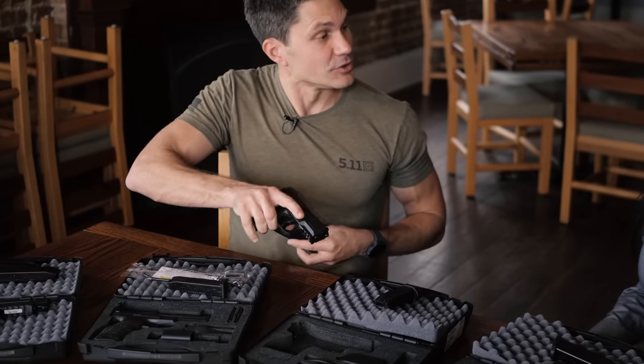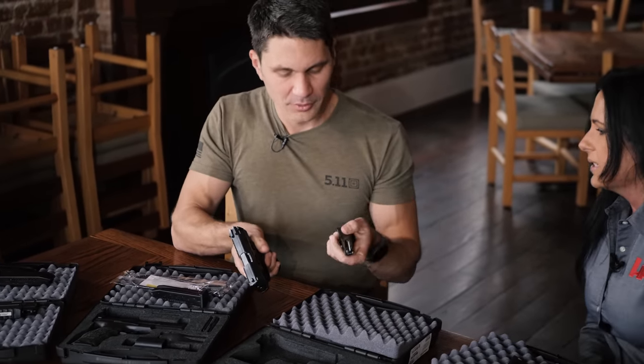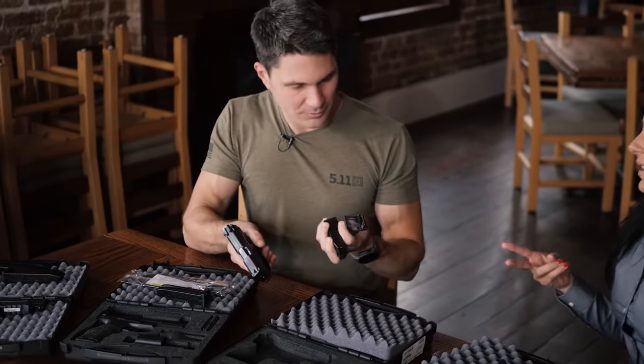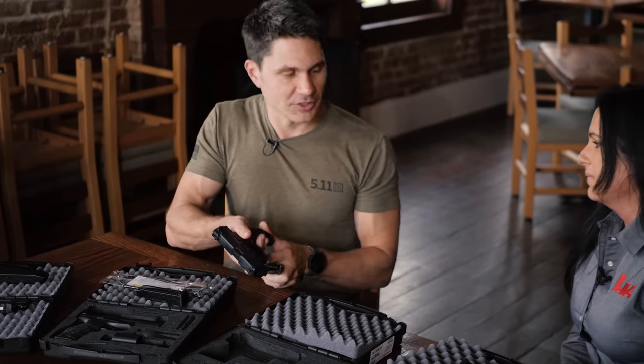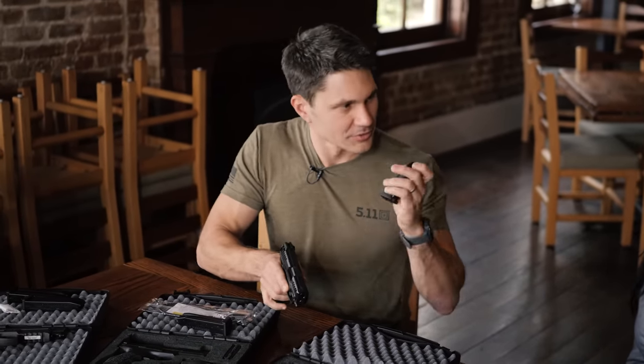It will come with one flush magazine and one extended — so a 13-round magazine and a 10-round magazine. So 13 rounds — not dangling a pinky — and then the 10-round.